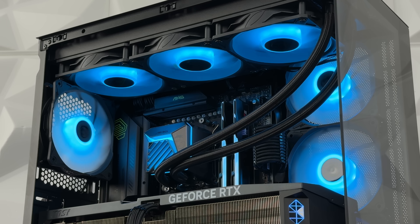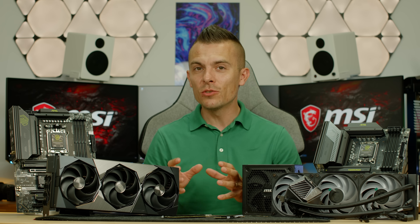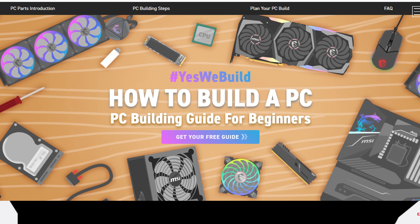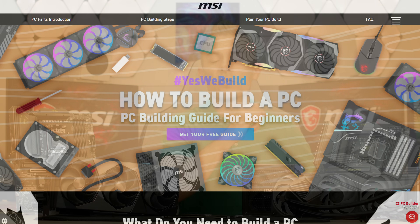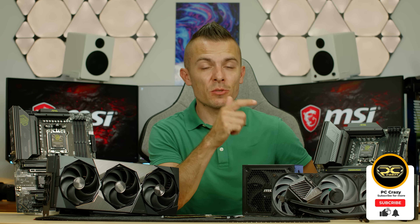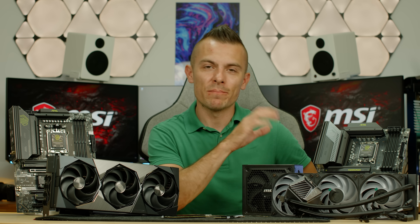That's a quick overview of all the PC parts you need to start building. Remember, your parts should always reflect what you're going to do with your PC — whether it's gaming, heavy workloads, AI, or anything similar. Don't forget to check out the link in the description for the MSI free PC build guide, which offers a helpful step-by-step walkthrough. If this video was helpful or you have questions, hit the like button, subscribe, click the notification bell, and leave a comment. Thanks for watching — see you next time, bye!